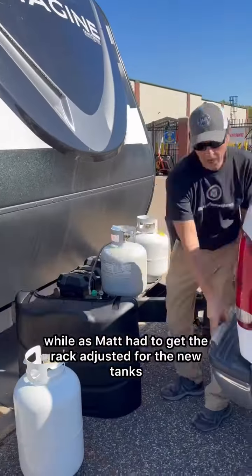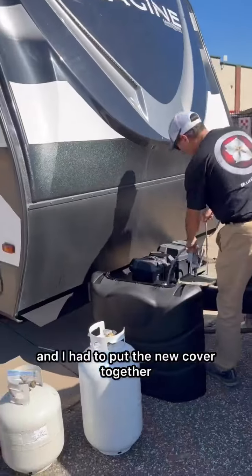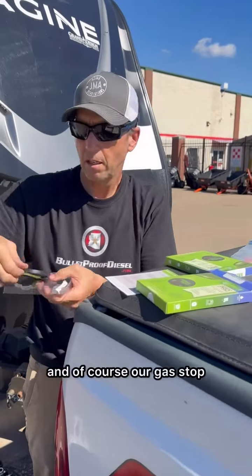This part took a little while as Matt had to get the rack adjusted for the new tanks, and I had to put the new cover together. We put on our new Mopeka Pro tank sensors and, of course, our gas stop.